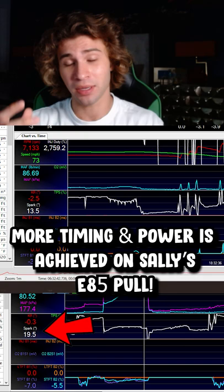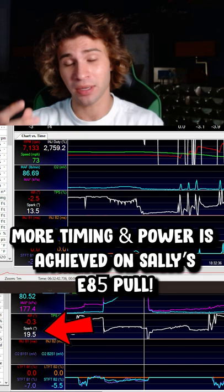You get a bunch of detonation and the ECU is pulling timing like crazy, which loses horsepower. In the simplest manner possible, with E85 you get higher octane ratings and more resistance to knock, which allows your tuner to push more power out of your car.